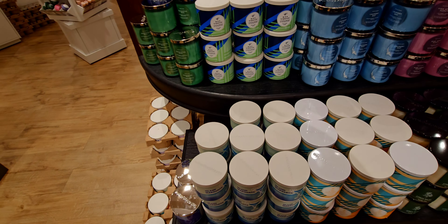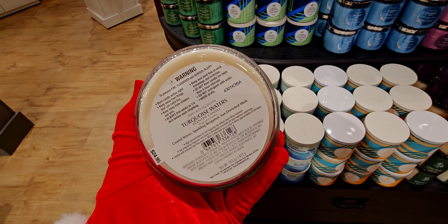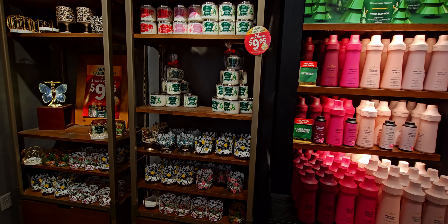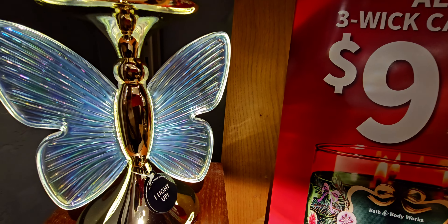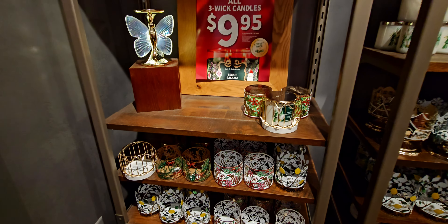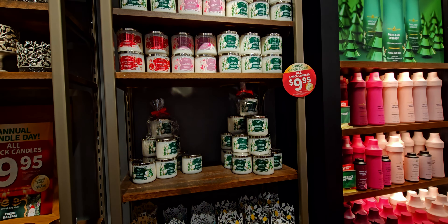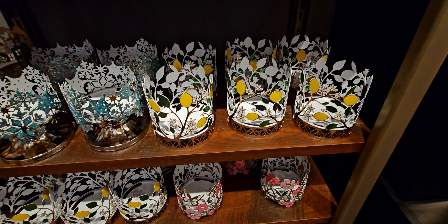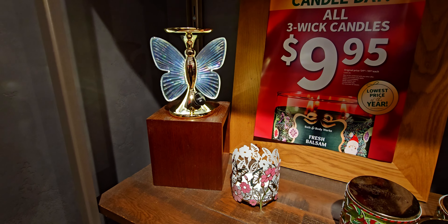I think I only saw about three of the Turquoise Waters — Coastal Waves, Sparkling Bergamot, and Sun Drenched Linen. Look at that butterfly display over there — so pretty! It's like moth to a flame for me, I just gravitate towards it. I'm going to put the butterfly candle holder next to the butterfly candle sleeve. I'm seeing a lot of butterfly theme in store — even the new pocket bag holder has a butterfly on it. Look how cute they look together!